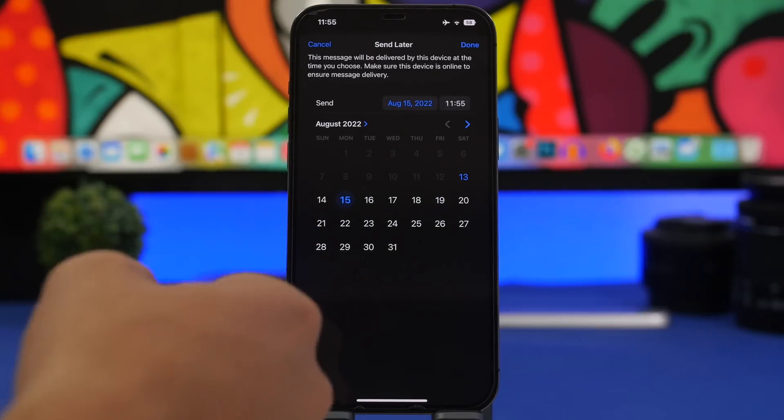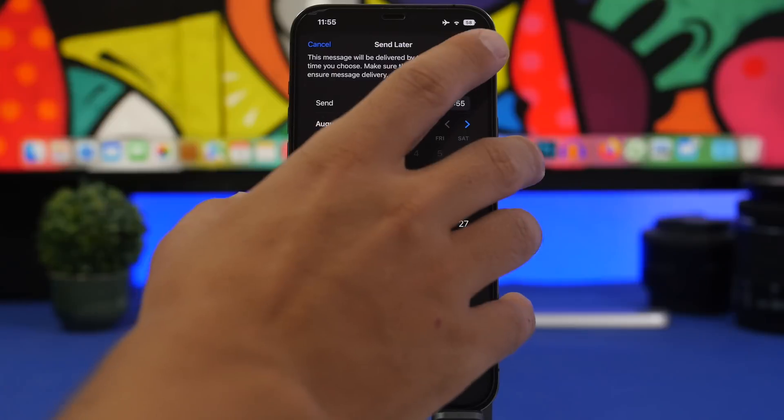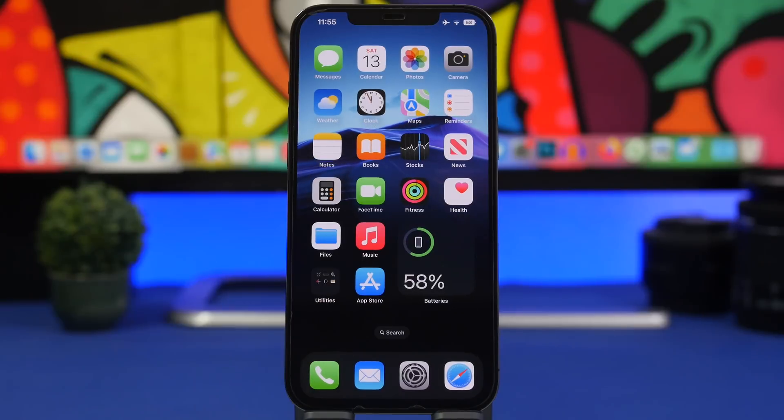With Send Later, you can choose any date and time you want, then tap the done button. This allows you to send that email at your scheduled time and date, which is very useful.